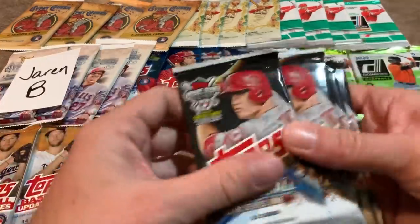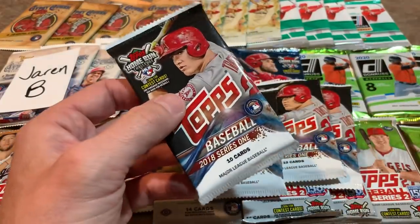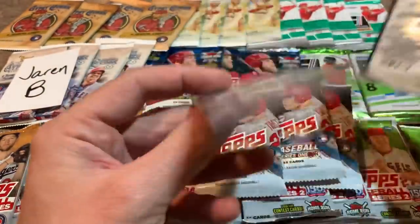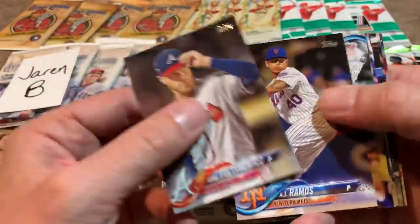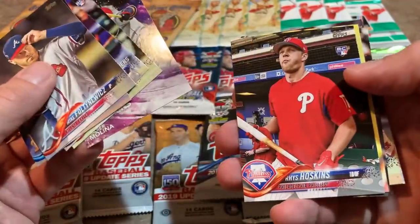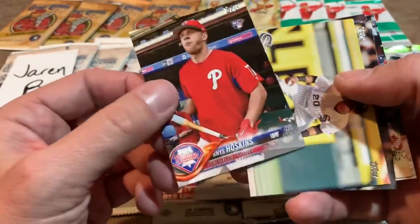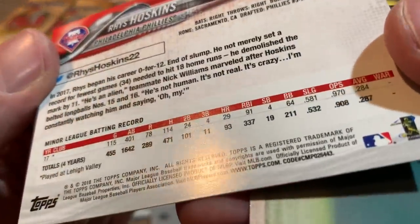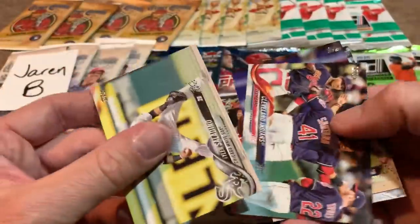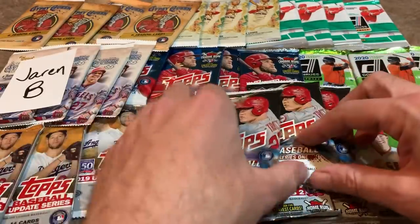Now let's do the 2018 Topps Series 1. This set is growing in popularity — I used to see it in clearance bins and pass it by, but there are some nice rookie cards in here. Now if I see a clearance bin, I jump all over it — looking for Walker Buehler. And how about this one? A short print of Rhys Hoskins' rookie card. If you look at the back, it ends in 43 — and all the other cards end in 67. I've never seen that card before in my life. There we go — Rhys Hoskins short print rookie, right off the bat!